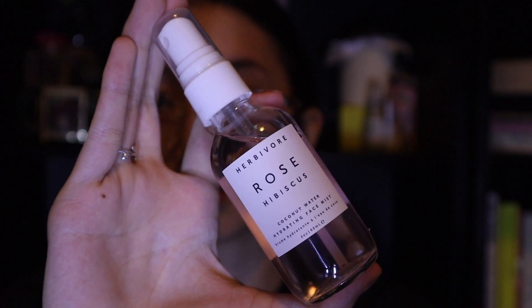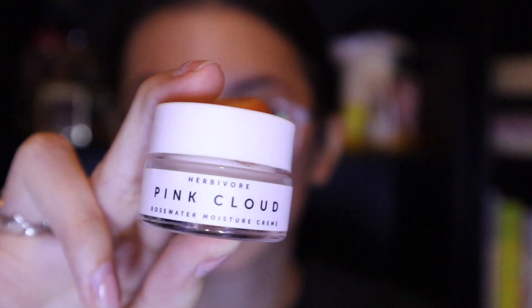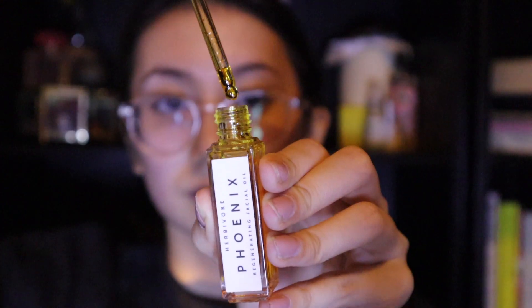Then I like to tone my face with my Rose Hibiscus face mist by Herbivore and then I allow it to set before applying my Pink Cloud rose water moisturizer by Herbivore. Since I have very dry skin, I find this moisturizer to not be enough to moisturize my worst dry spots, so to combat that I like to use the Phoenix facial oil by Herbivore all over my face as well.